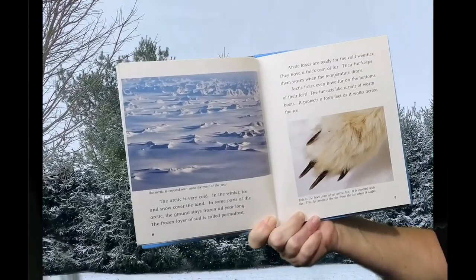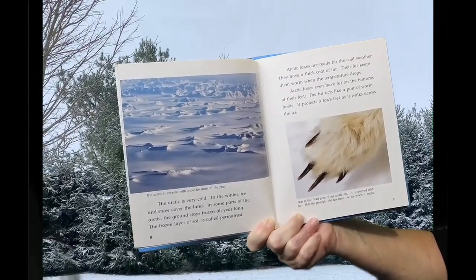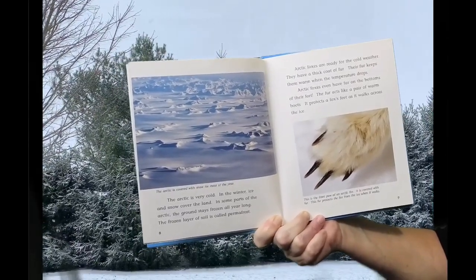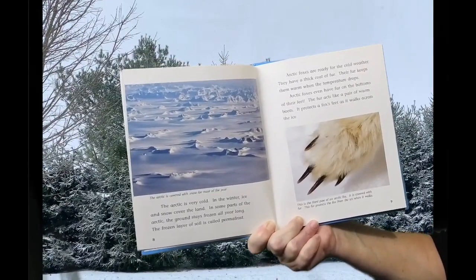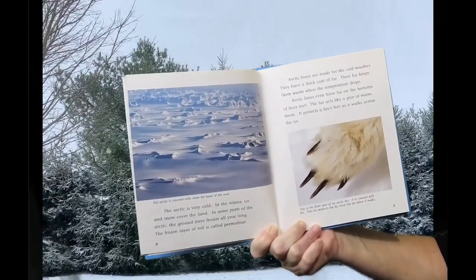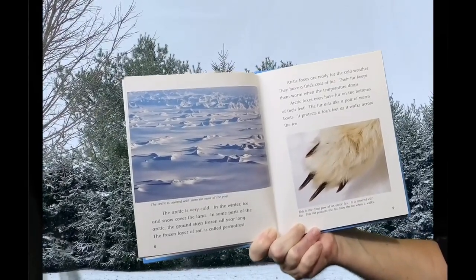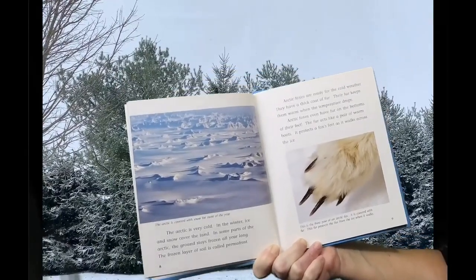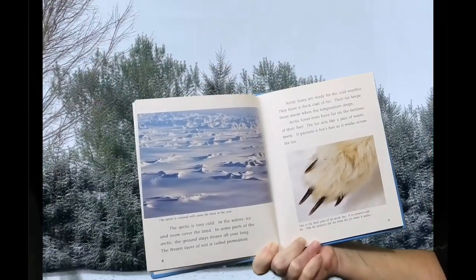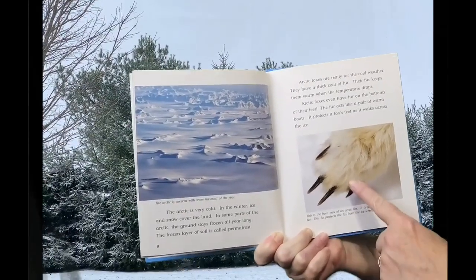Arctic Foxes are ready for the cold weather. They have a thick coat of fur. Their fur keeps them warm when the temperatures drop. Arctic Foxes even have fur on the bottom of their feet. The fur acts like a pair of warm boots — it protects a fox's feet as it walks across the ice. This is the front paw of an Arctic Fox. It is covered with fur. This fur protects the fox from the ice when it walks.